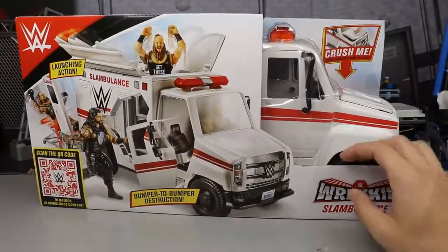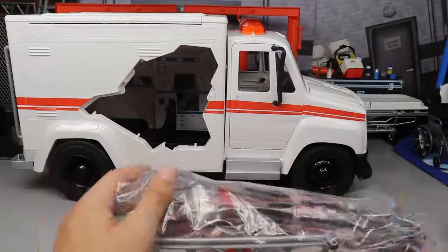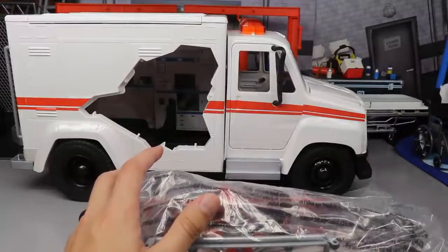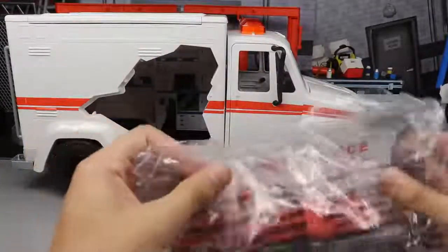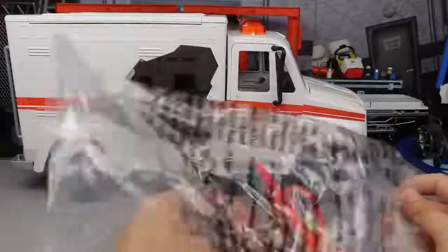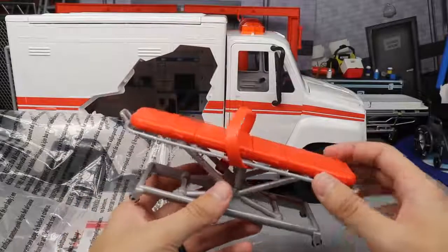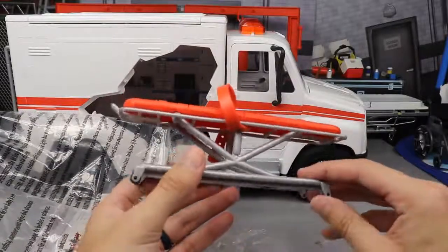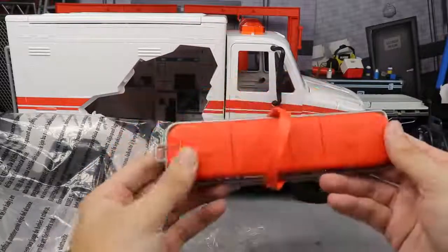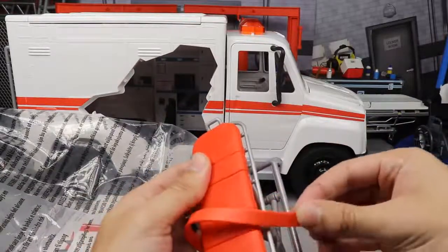Here's the Slambulance out of the packaging. It has a hole in the back and another hole on the other side. Everything you need to assemble it comes in a bag with stickers. It does come with a red stretcher — similar to the one from Elite 52 Braun Strowman but slightly different. The stabilizers are in silver, the stretcher itself is red, and it has a buckle or seat belt where you can strap down figures.